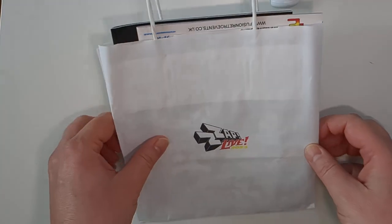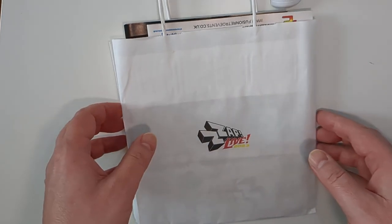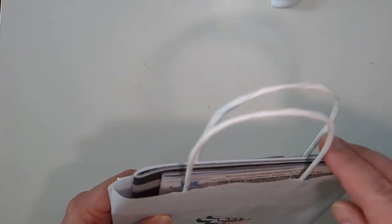What I'm showing you here is a goodie bag that we were given for early bird tickets for the event. Quick look — see what we've got in here.